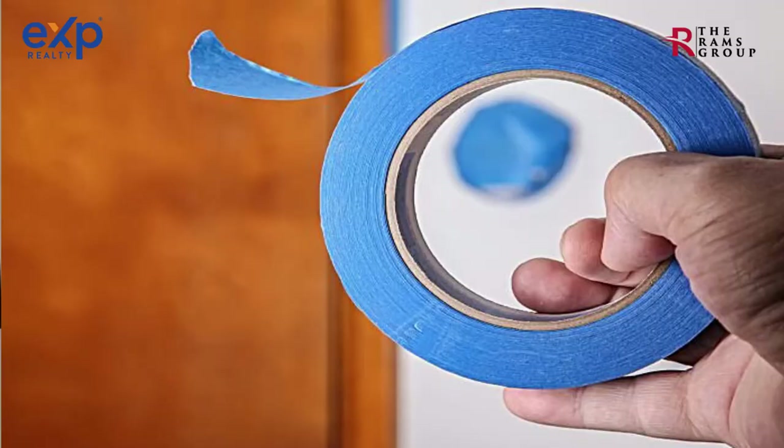Step number seventeen: blue tape walkthrough. Five days prior to closing, you the buyer walk through the home with the home build manager and literally paste blue tape on dinks, dents, scuffs, blemishes on walls, nail pops, missing caulking, paint imperfections, etc. Items uncovered from the inspection report can also be brought up again. The manager will prioritize all items and you'll both agree upon timelines for fixes.